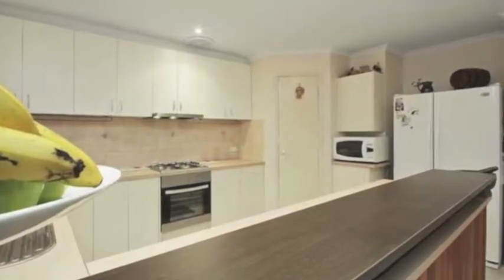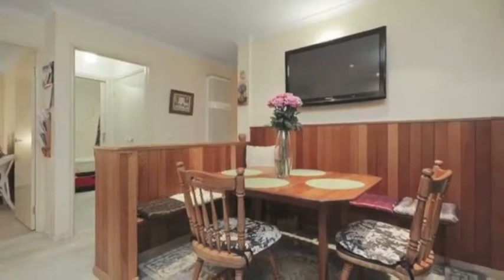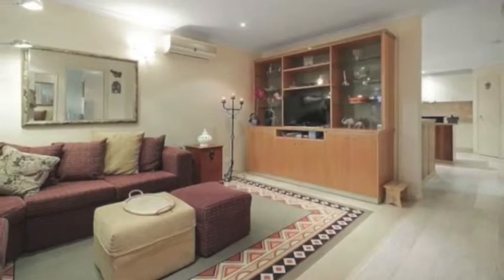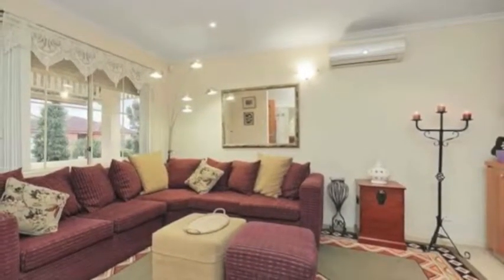The long list of extras is the pride of the property. There's German-made scratch-free special floating boards, quality carpets to living and bedrooms. Every room in the house comes with independent telephone points, double-glazed windows on the bedroom side of the house, and downlights in the living and the kitchen.